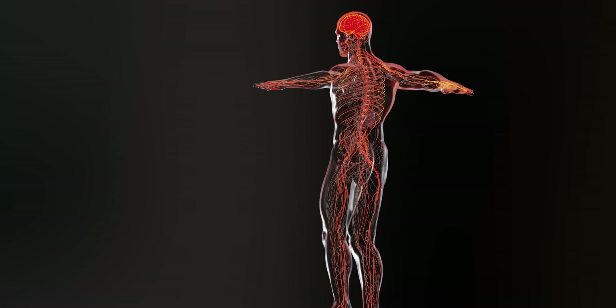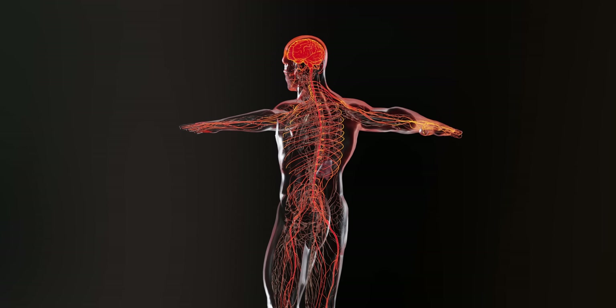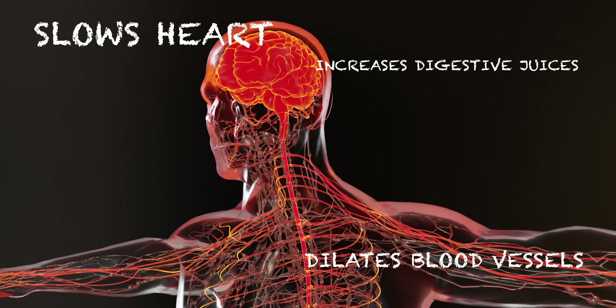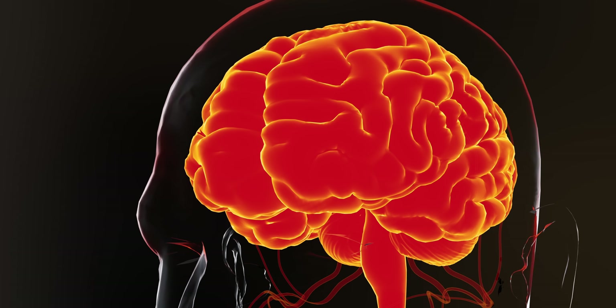Known as the rest and digest part of the nervous system, the parasympathetic nervous system slows the heart, dilates blood vessels, increases digestive juices, and relaxes muscles in the gastrointestinal tract. Because of its effect on this system, chewing Betel Nuts can ramp up heart rate, blood pressure, sweating, and even body temperature. It's like a hard workout, just, you know, for your insides.